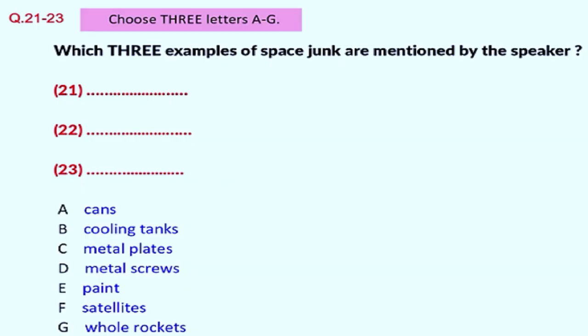You will hear three students discussing the issue of waste deposited in space. First, you have some time to look at questions 21 to 23. Listen carefully to the first part of the discussion and answer questions 21 to 23. Hey, did you manage to go to the talk by Dr Chadwick this morning, Andy? I was there. What happened to you, Sam? My bike had a puncture. Anyway, Ruth, I bet you took some notes. Can you fill me in?